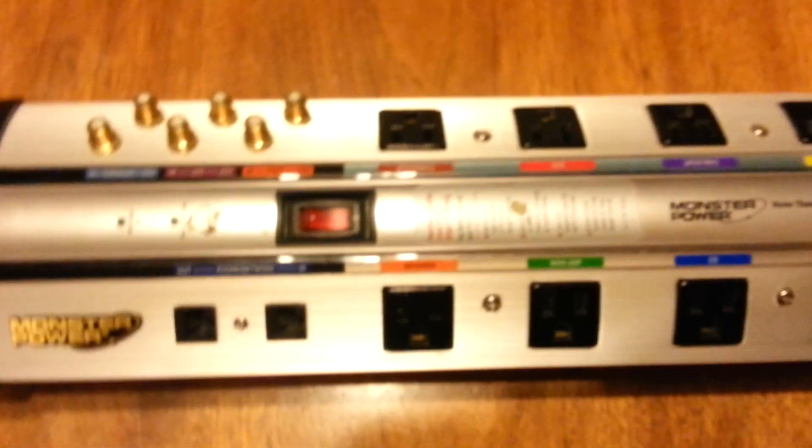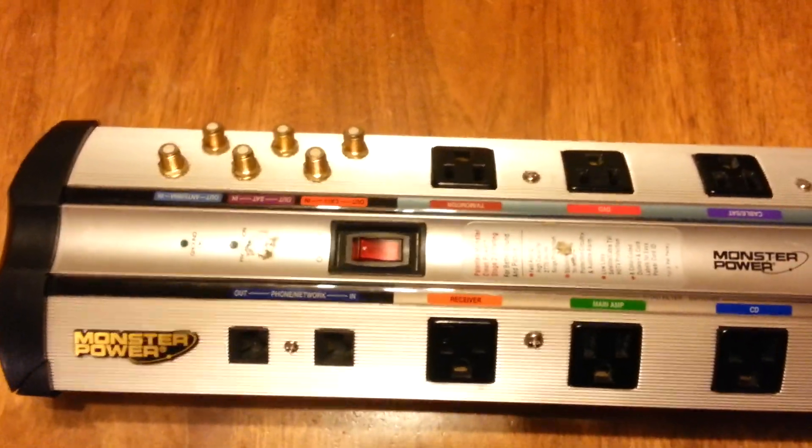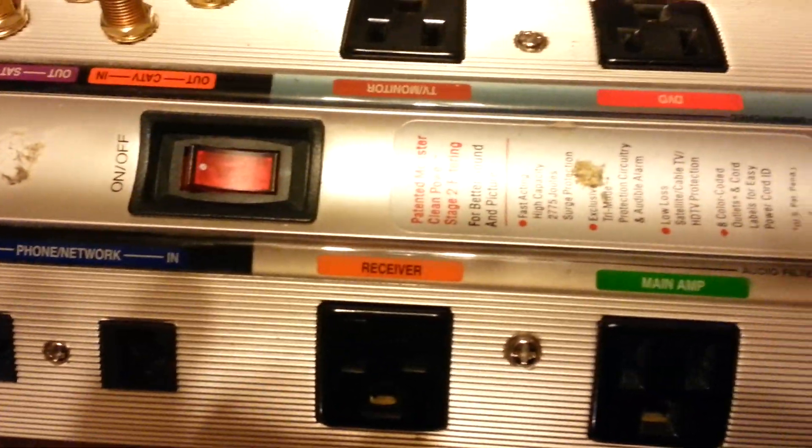This one protects up to 2,775 joules. I bought another one and it protects like 1,850 joules. I don't know if my house gets hit by lightning or whatever the case is — I don't know how many joules it's going to put through there — but I don't know if I need 2,775.